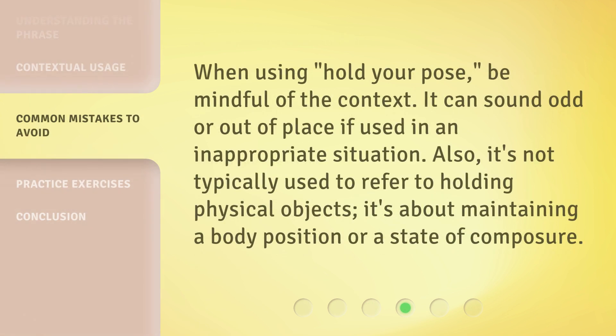When using 'hold your pose,' be mindful of the context. It can sound odd or out of place if used in an inappropriate situation. Also, it's not typically used to refer to holding physical objects. It's about maintaining a body position or a state of composure.